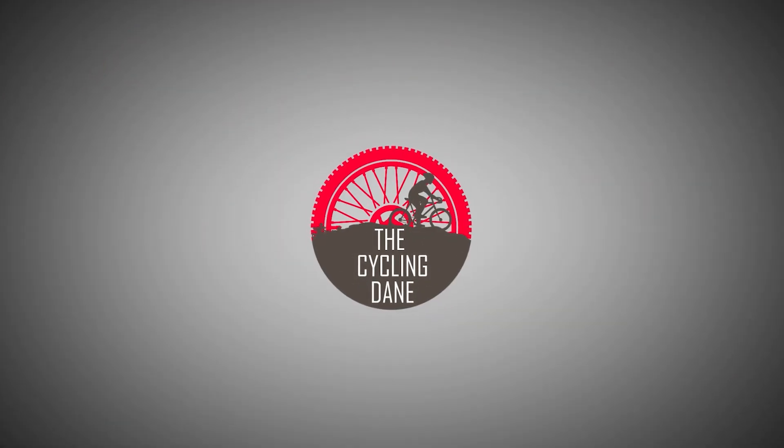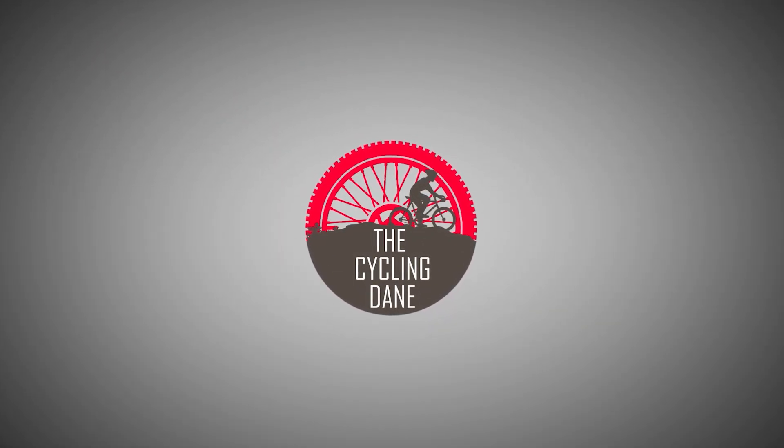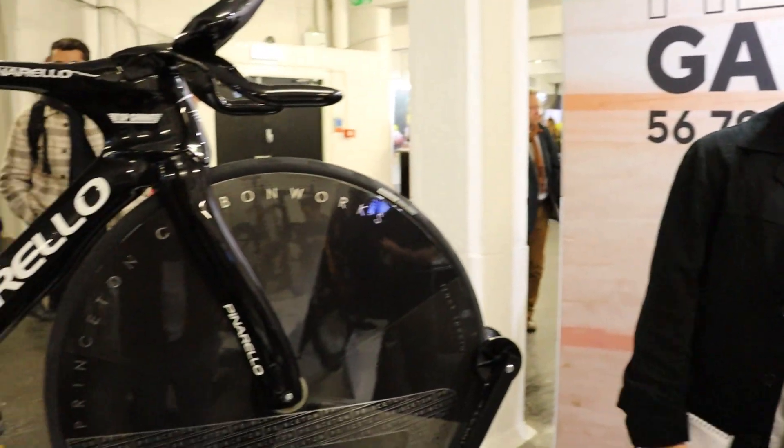Hi, I'm Joao Almeida and you're watching The Second Dane. We are here at the Rouleur Classic for the Hour Record and I'm here with Tristan.